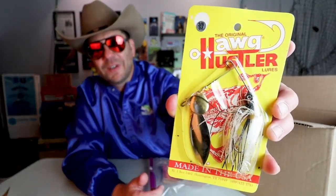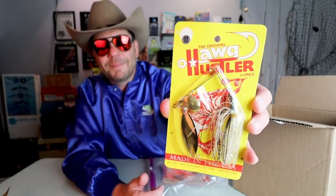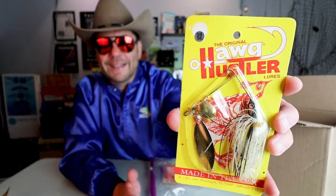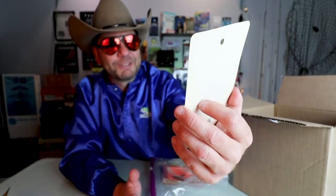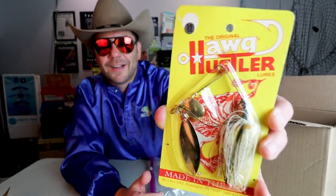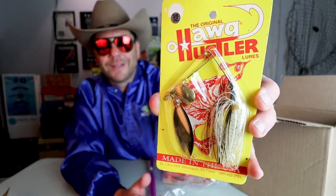An old school Hog Hustler — looks like a 3/8 ounce. The reason I pick these up is because it says it's made in Huntington, Texas, so this must have been a local lure at some point. That is really cool. By the way, I've got a bunch of these — if you buy a bassin bud kit and want a Hog Hustler, let me know and I'll throw one in for you.